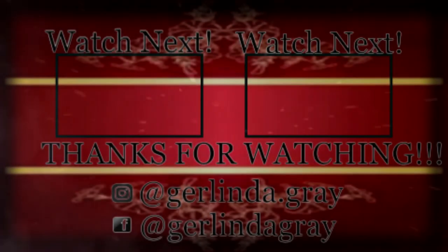Guys, that's all for today. If you haven't subscribed to my channel yet, please subscribe, like, and comment, and hit your notification bell so you don't miss any of my new videos. Thanks for joining me - bye!